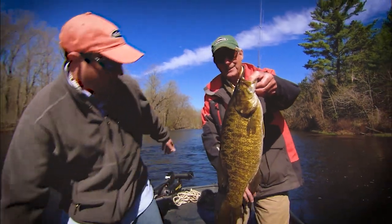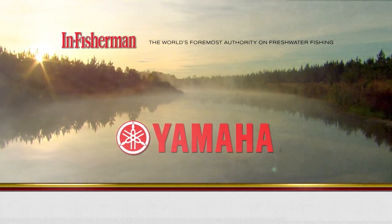Wow, man oh man, what a horse and a half right there. This segment is brought to you by Yamaha.